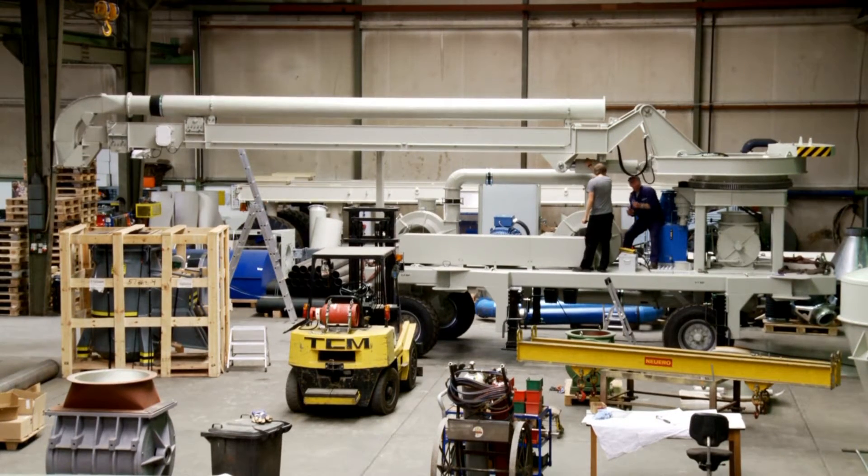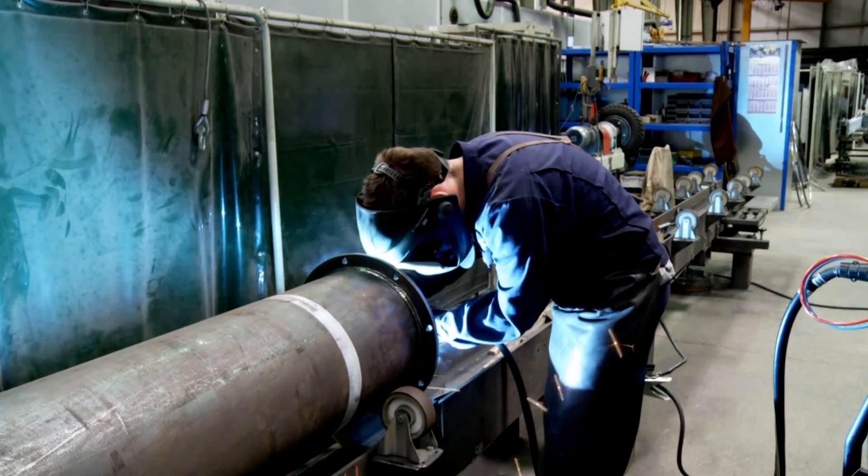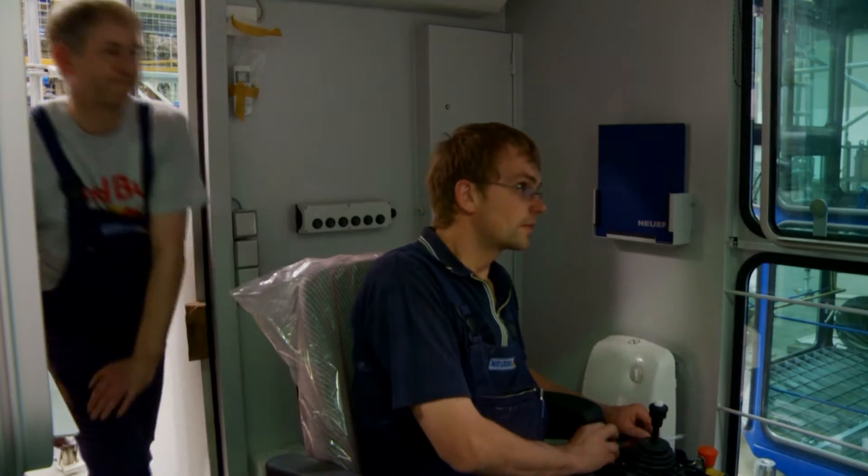Our key features are in-house design, development and manufacturing of all key components. To assure the highest quality in product development, we have established in-house assembling and testing before shipment.